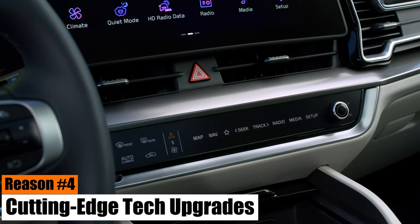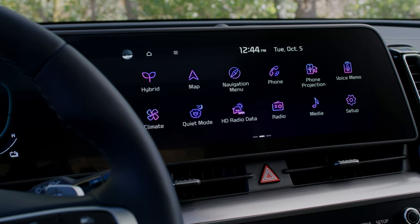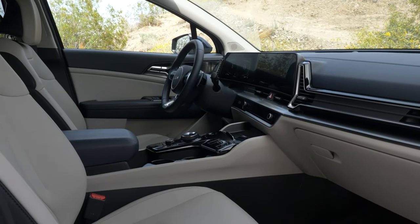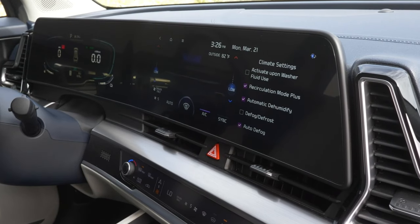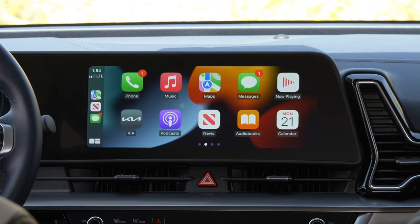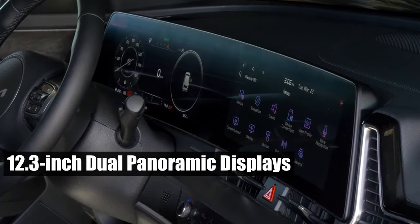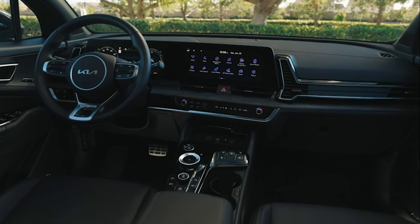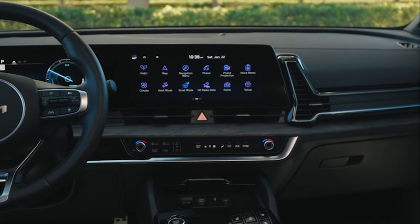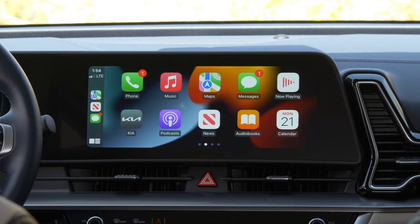Reason number four: cutting-edge tech upgrades. At number four on our list is the 2024 Kia Sportage's advanced technology. The Sportage comes loaded with state-of-the-art features that elevate both your driving experience and convenience. A standout tech feature is the 12.3-inch dual panoramic displays — this innovative setup, boasting a combined display of over 24 inches, provides a wealth of information at a glance, from navigation to diagnostics and from entertainment to vehicle data.